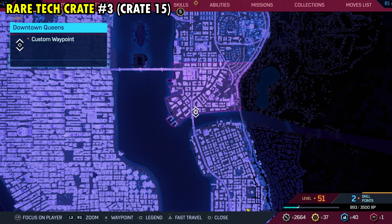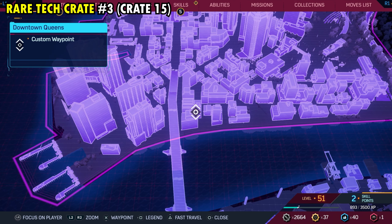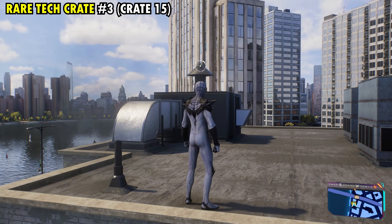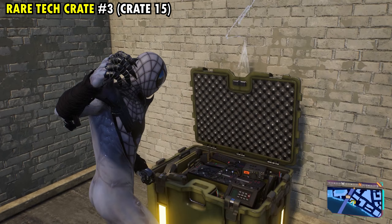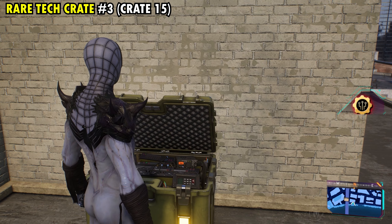Number 15, which is going to be our third rare tech crate of the district, is going to be found on this building right here that's just to the right of the bridge on the southern side of the district. Once you're at the very top of this building, if you look over here in the corner, there's a little small spot where you can drop down, and in that corner is going to be rare tech crate number three and overall tech crate number 15.